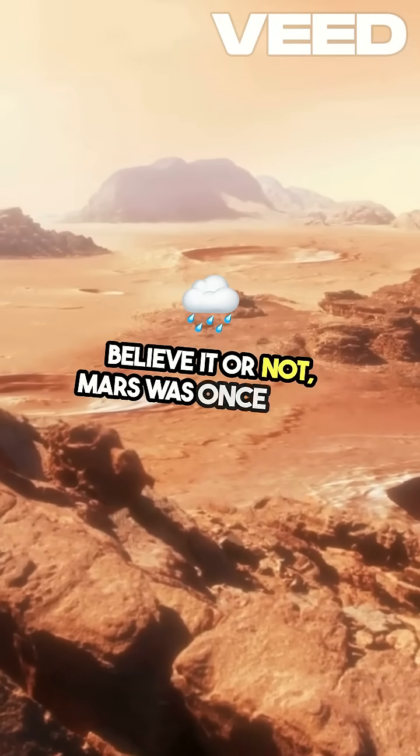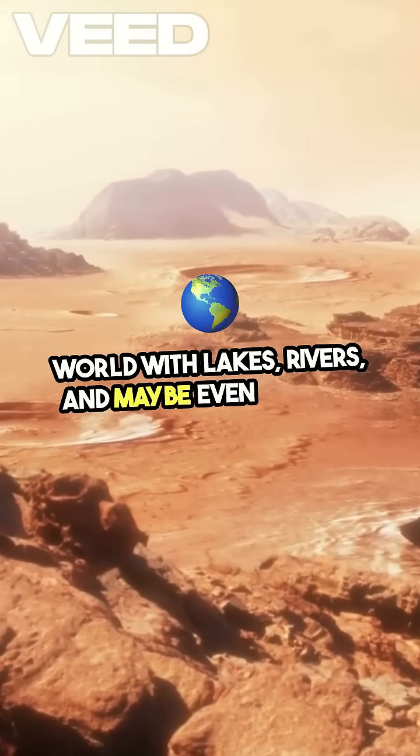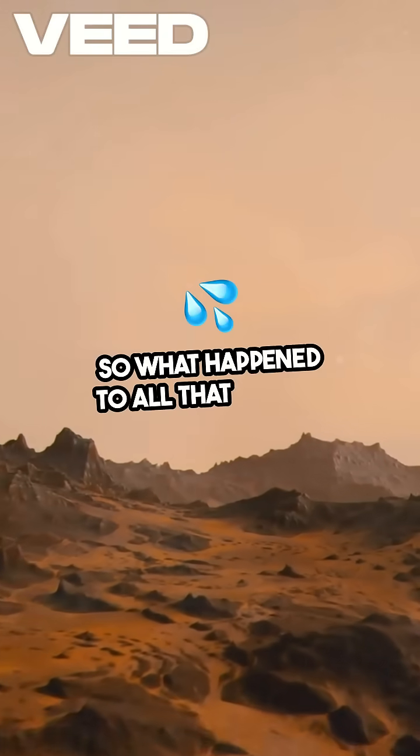Believe it or not, Mars was once a wet world, with lakes, rivers, and maybe even oceans. But today, it's a frozen desert. So, what happened to all that water?